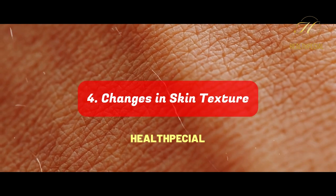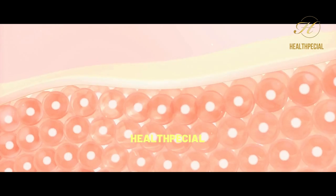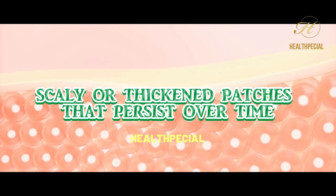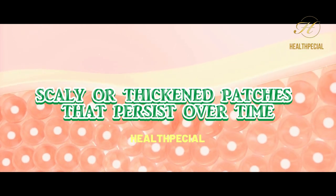Number 4: Changes in Skin Texture. Notice any changes in the texture of your skin, such as the development of rough, scaly, or thickened patches that persist over time.